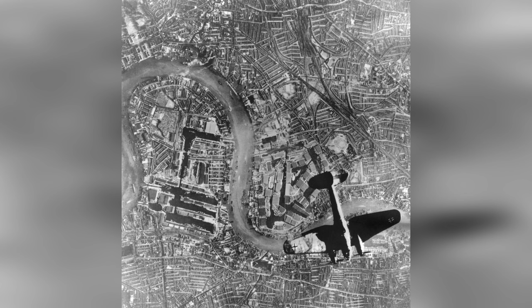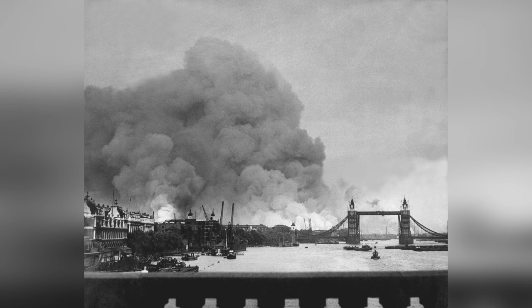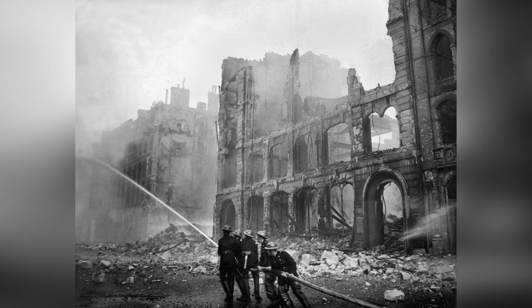During the Second World War, London suffered a massive bombing campaign by the German Air Force, the Luftwaffe. From the 7th of September 1940 through to the 10th of May 1941, the bombing campaign, known as the Blitz, rained down thousands of tons of explosives upon the London population, killing thousands of Londoners.